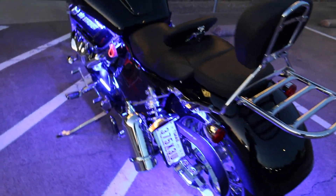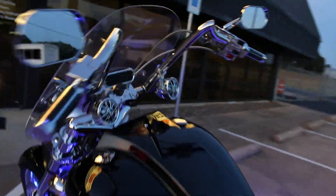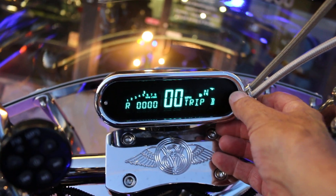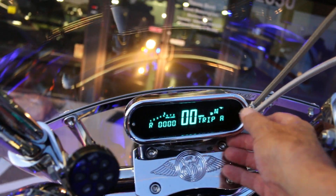But it is a monster. It's got LED show lights on it. And it has just a little over 2,000 miles on it.